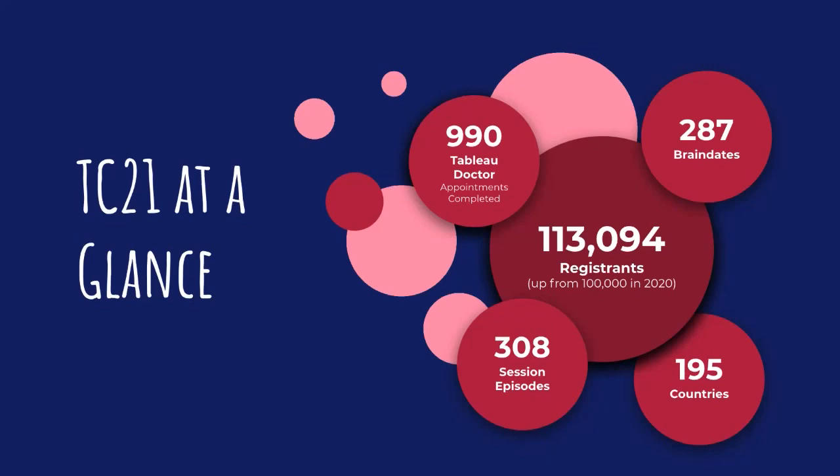Maybe you had a chance to participate in Tableau Doctor at conference — there were 990 Tableau Doctor appointments completed. I had the honor of working as a Tableau Doctor this year, something that's offered to Zen masters. It was really great to meet one-on-one with people and help them with some Tableau feedback or help them resolve Tableau issues they were experiencing. It's always such a valuable experience. So if you didn't get involved in Tableau Doctor, please do next time — the appointments always book up really quickly.